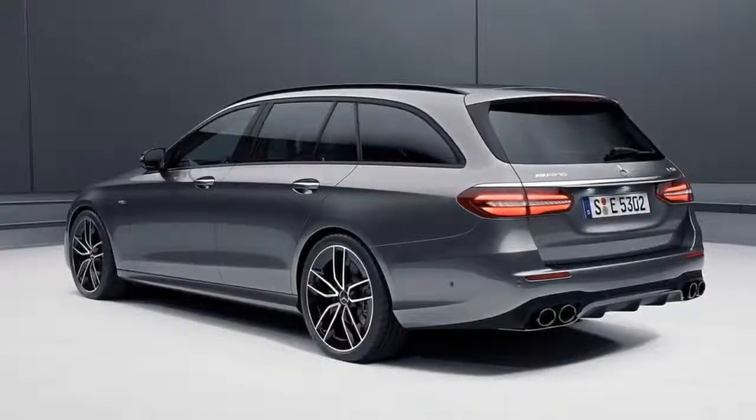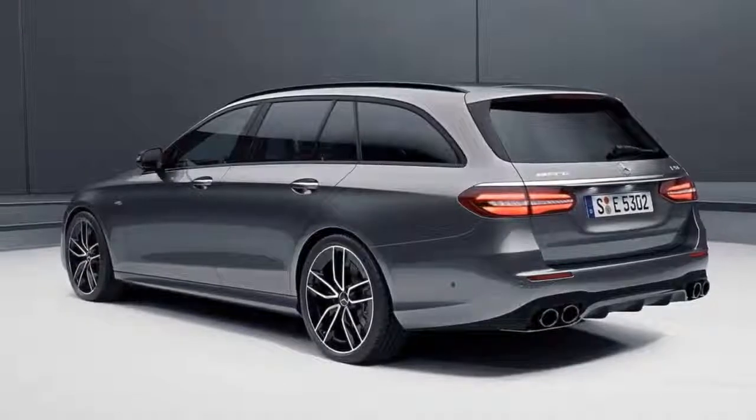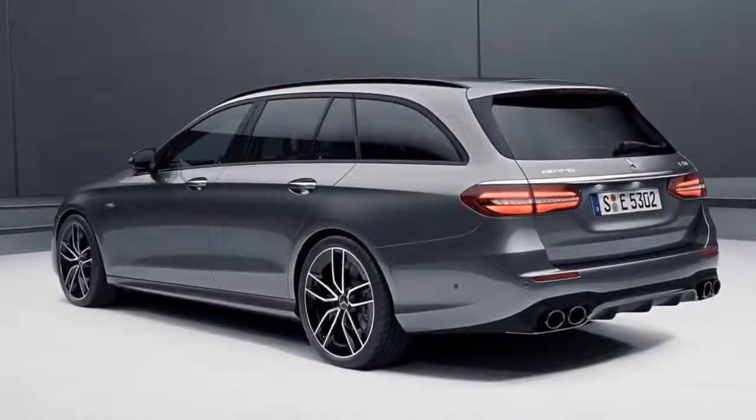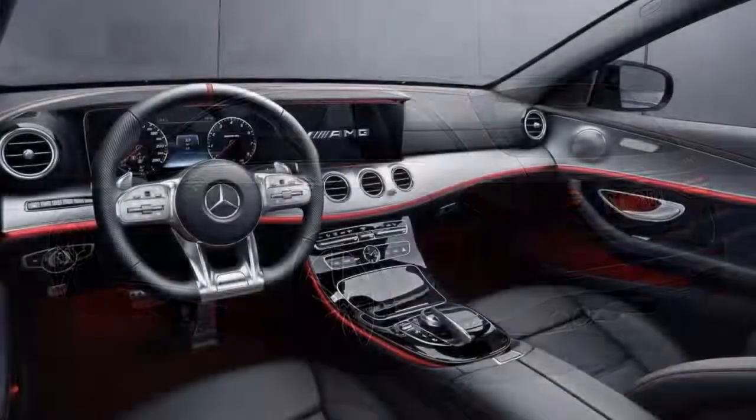For a bit extra, buyers can opt for a widescreen cockpit, which now includes a larger display with virtual instrument clusters and a central infotainment display above the center console.